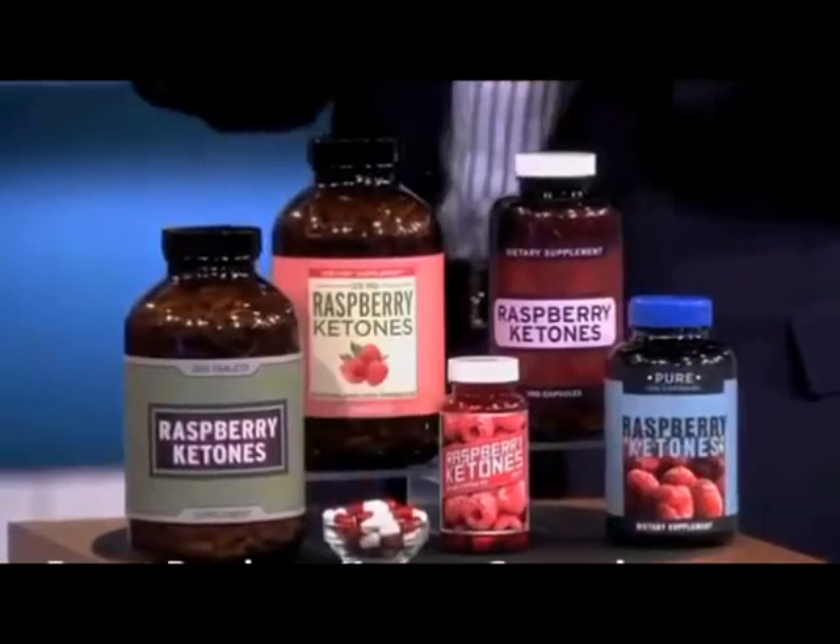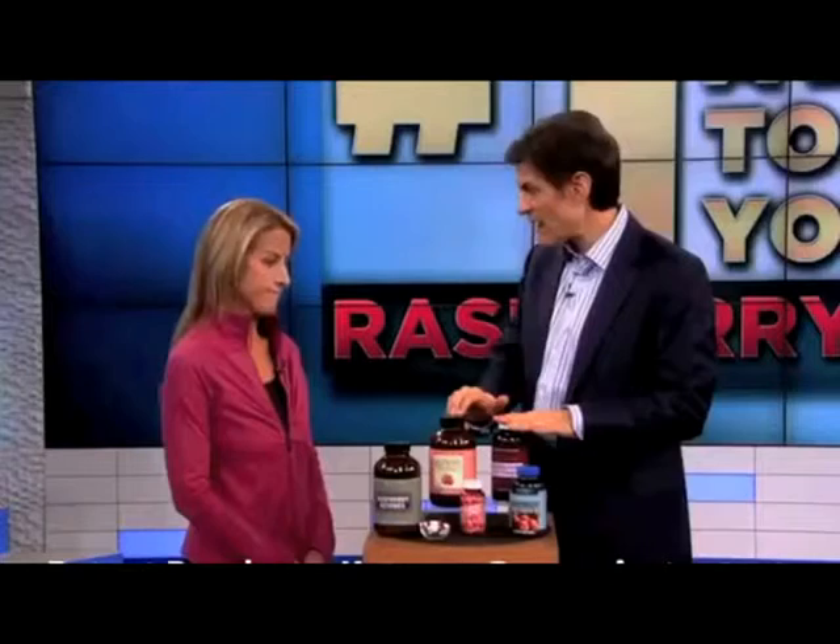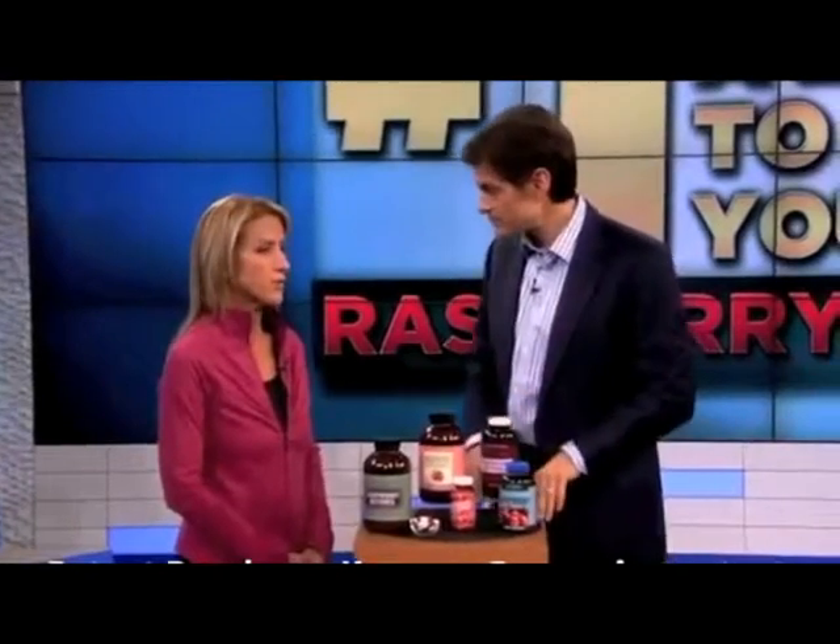So how did you find this thing? I have to say, raspberry ketone is something I've heard about in the periphery. I never understood how powerful it could be until I started doing research for this. How did you find it and why do you think it's so valuable? Research, research, research.